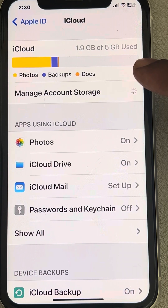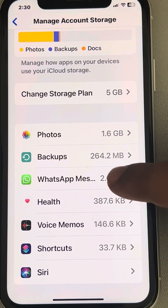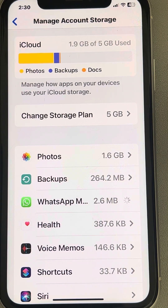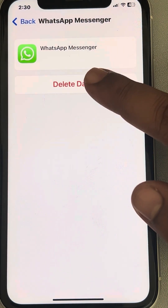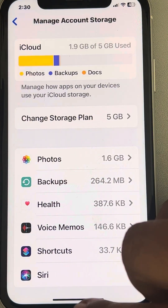Once you tap on Manage Account Storage, it will move to a second page. Find WhatsApp there, tap on it, and tap on 'Delete Data' — this deletes the WhatsApp data currently synced to iCloud so we can start fresh.